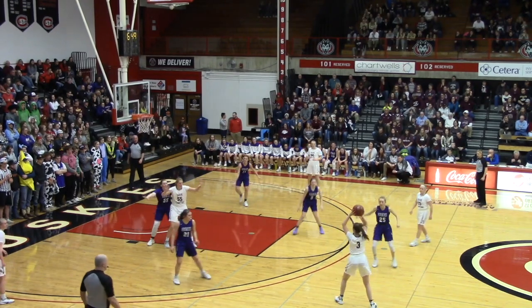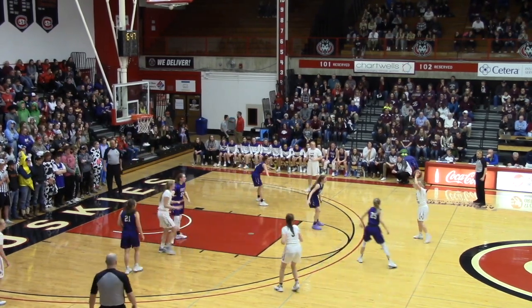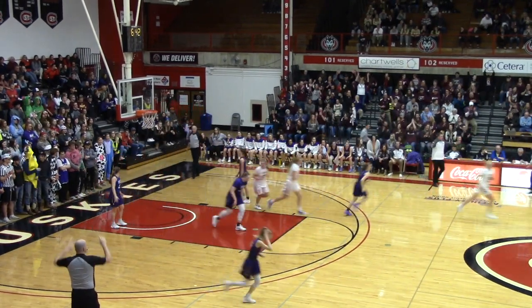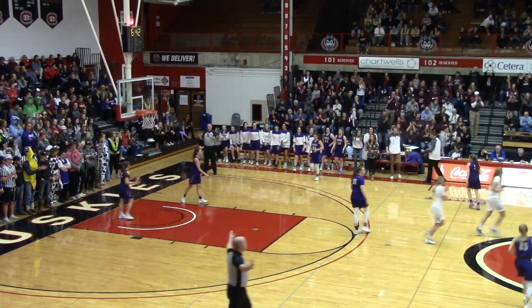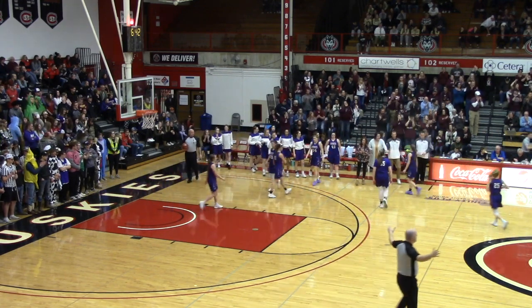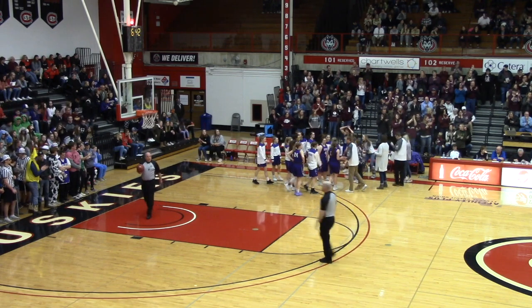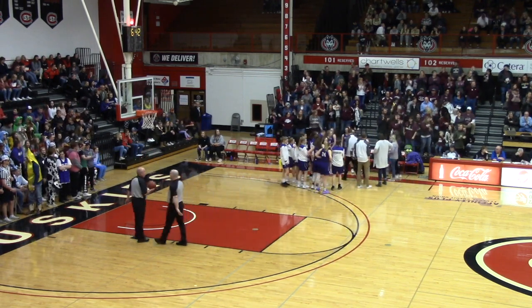Maddie Nelson has it way out, looks for Klopp. They have to be careful with the passes. Here's a three up and good for Maddie Nelson — left open, she can shoot, she puts it in. Another timeout called by Albany. Sox Center has extended their lead, now 19-7.